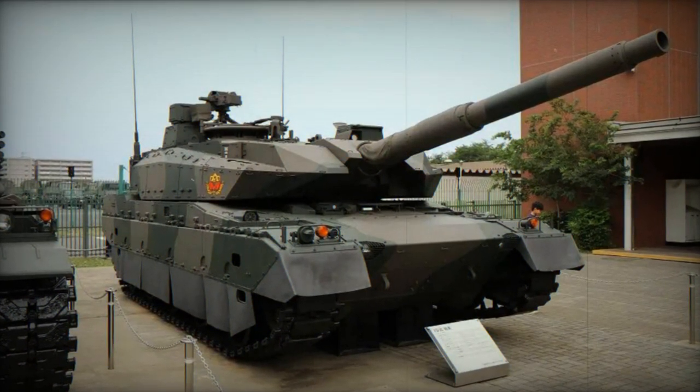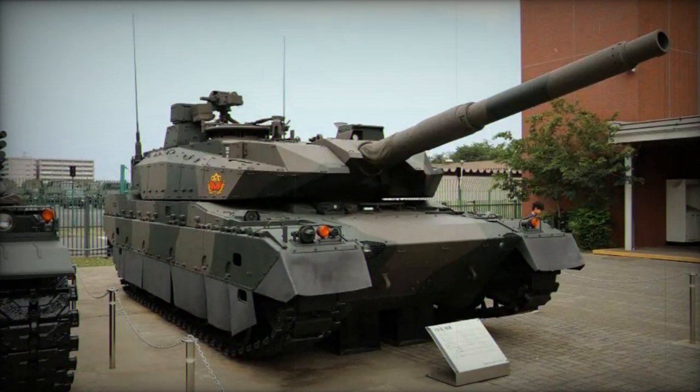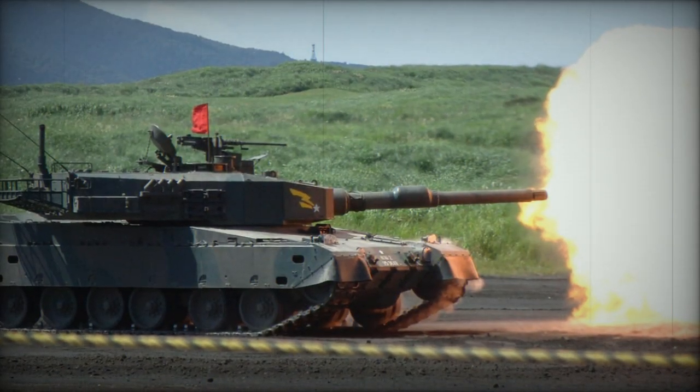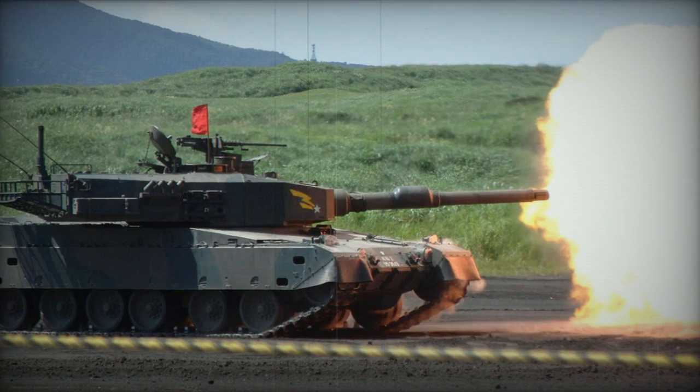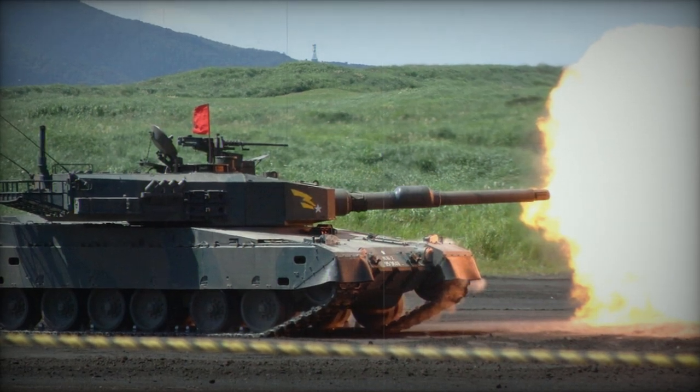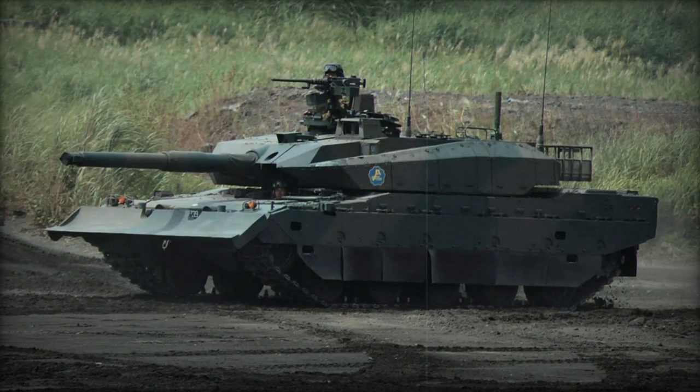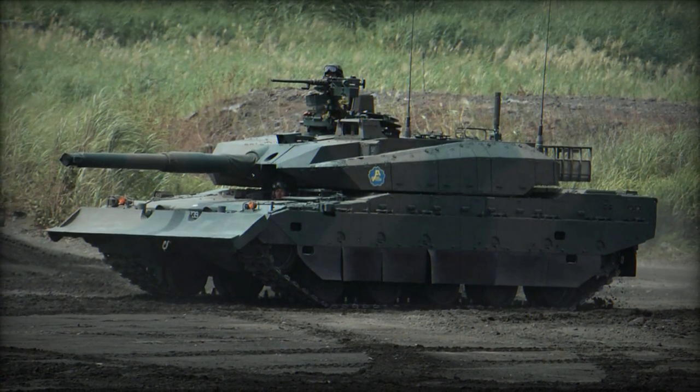The Type 10 MBT is also outfitted with a cutting-edge semi-active hydropneumatic suspension, allowing the tank to adjust its stance — sitting, standing, kneeling, or leaning in any direction. This feature provides numerous advantages, particularly in mountainous terrain.